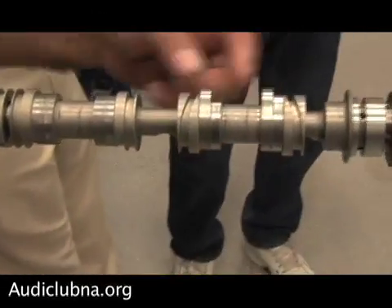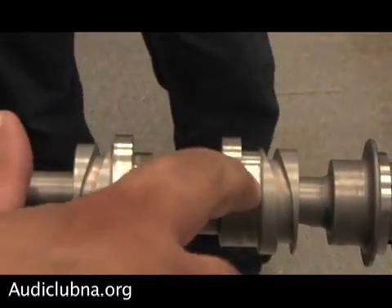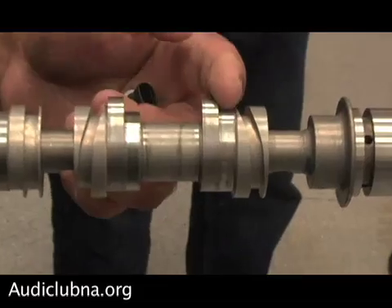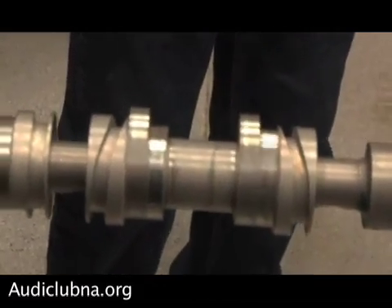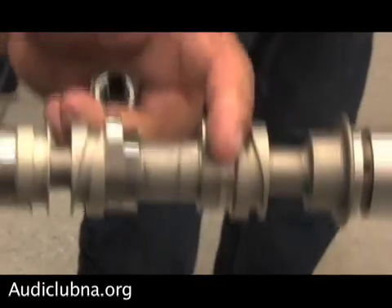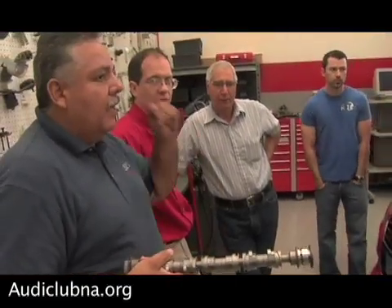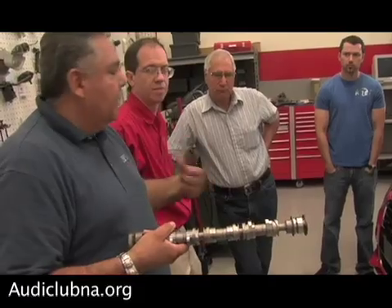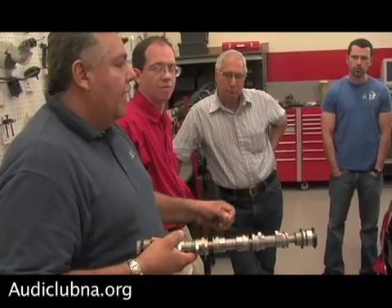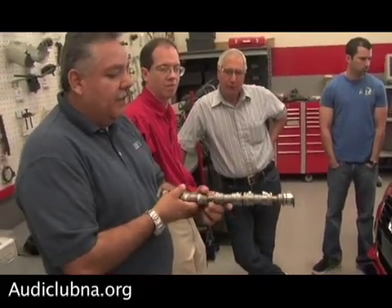Another feature of this camshaft is that the lobes are staggered — they're not exactly in the same location. You can see one starts here and one starts over here, and one is actually larger than the other. By doing this, they're able to start a tumble effect. On previous engines, there was an intake flap that created the tumble; now they can do it with the camshaft. This gets the air stirred up as it's drawn into the engine, and when they inject the fuel it mixes well — really good atomization — so you have lower emissions, better combustion, and more power.